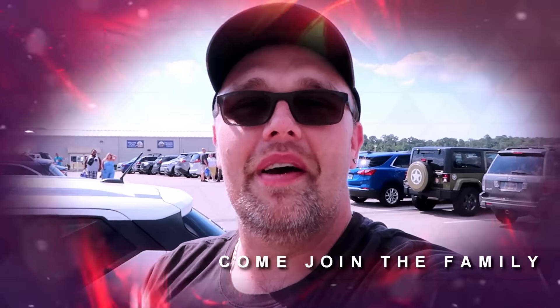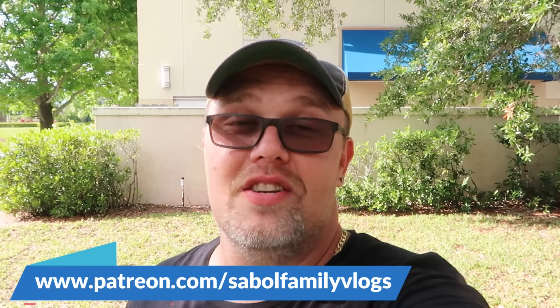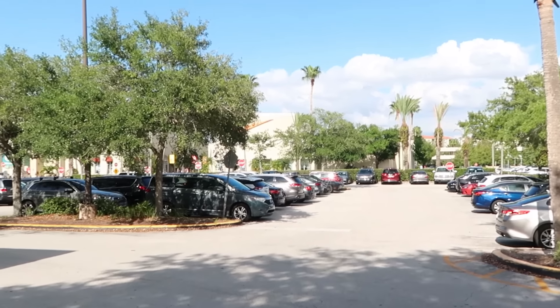A beautiful view this evening here on I-4. The traffic is moving freely, lots of palm trees, the awesome fountain — just a really cool little photo spot by the outlet here on Vineland Ave. Before we head into the Disney Character Warehouse, if there is any merchandise in today's video that you are interested in, definitely check out our Patreon page. I'll add a link to that in the description box.